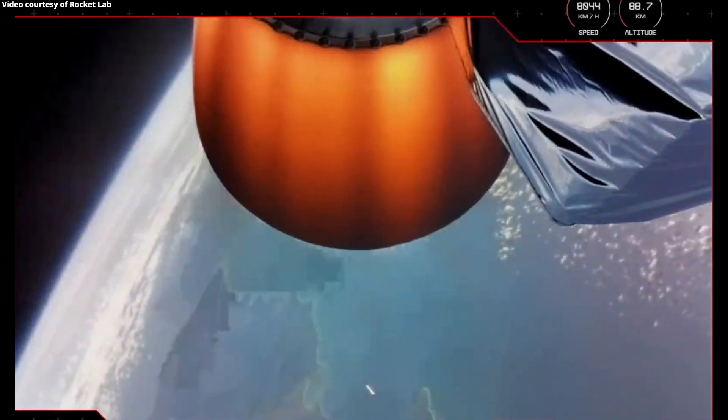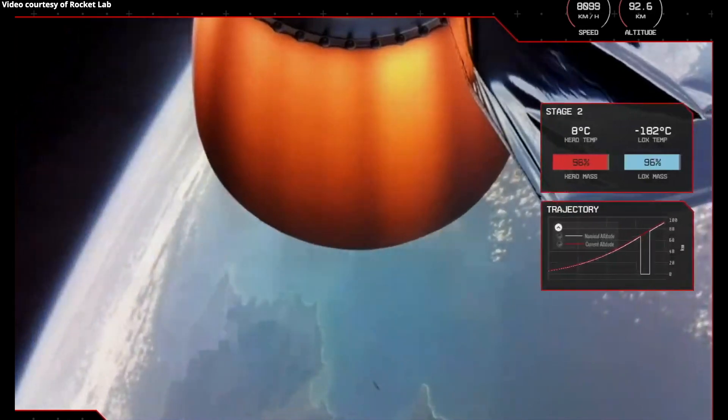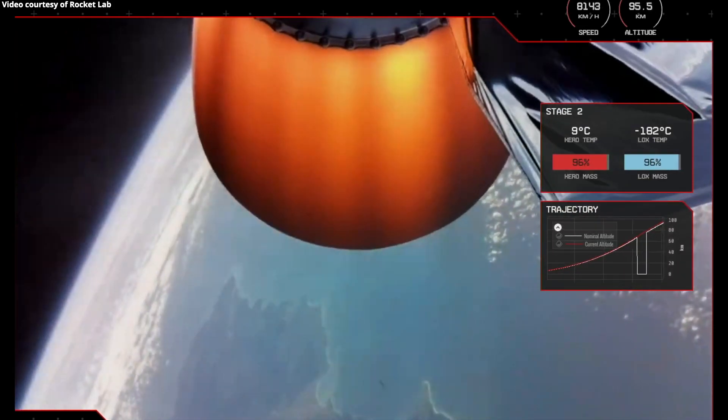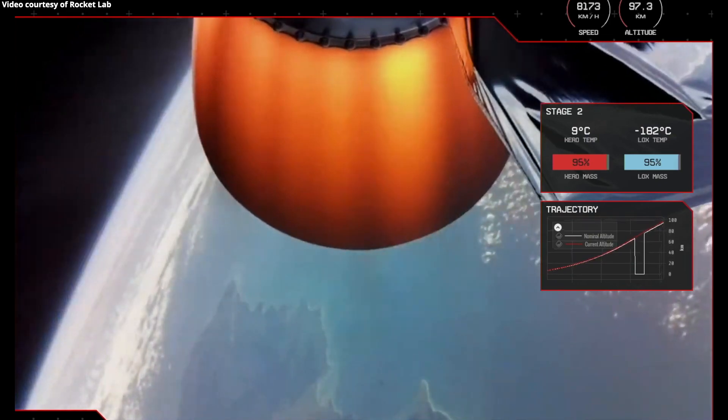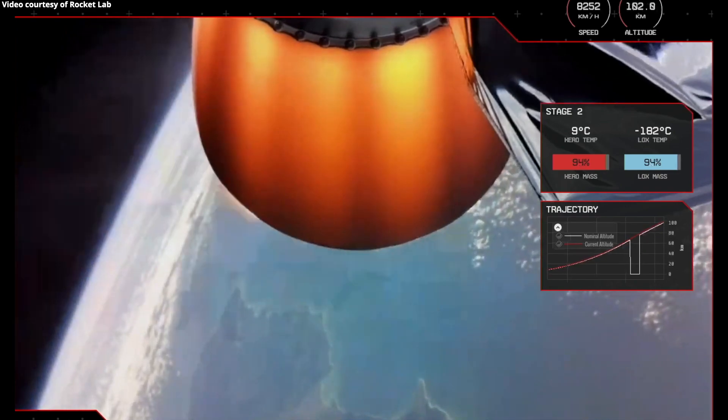Done, done, and done. With that, we've confirmed MECO, stage separation, and ignition of the space-optimized Rutherford engine on the second stage. At this point, as Electron has cleared most of Earth's atmosphere, it can also jettison the payload fairing, as it is no longer needed to protect the payload.